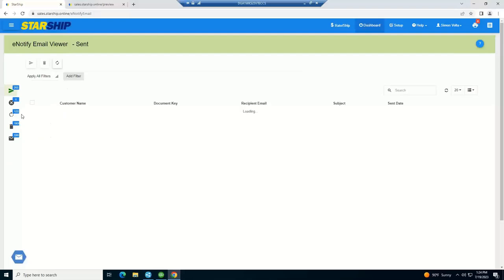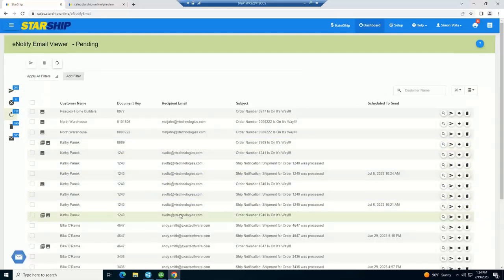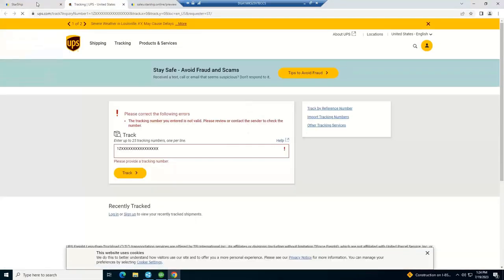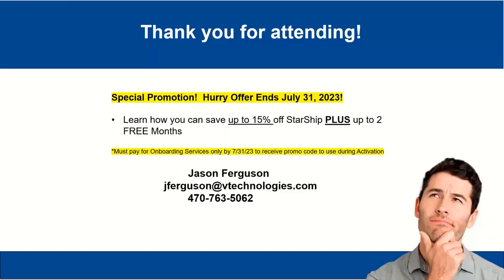Last but not least, we have eNotify templates you can set up for parcel and LTL. You can make these look and feel however you want — put your PO number, sales order number, logos, and the items being shipped. Tracking numbers are hyperlinked so customers can go directly to the carrier's website and track their own order without calling you. You can even include a marketing tool like a coupon code. Thanks to everyone for joining and listening for the last 30 minutes. If we can be of any assistance, we're happy to do so, and we look forward to having you all on Starship soon.